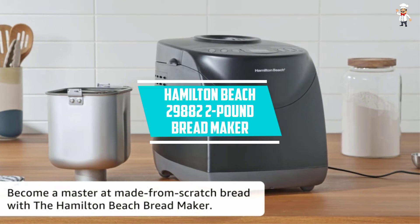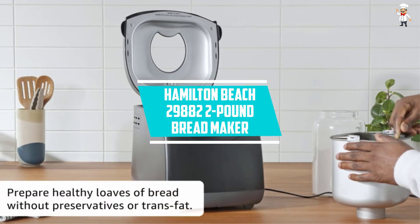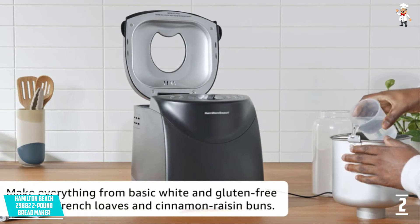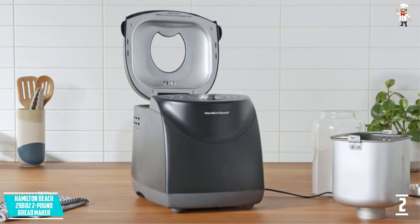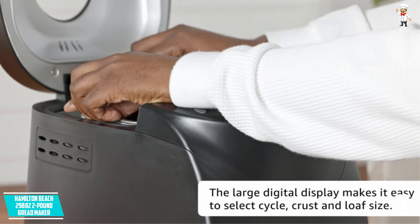At Number 2: the Hamilton Beach 29882 2-pound bread maker. Make fresh, soft, and fluffy bread at home with the Hamilton Beach 29882 2-pound bread maker. It is easy to use and probably the best bread machine you will ever come across today. Furthermore, it is engineered to satisfy all of your dietary needs and taste preferences.